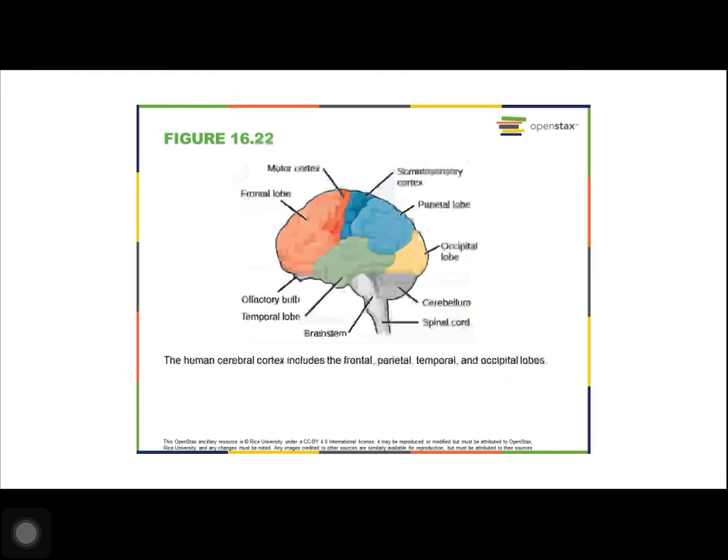The brain is part of the central nervous system contained in the cranial cavity of the skull. It includes the cerebral cortex, the limbic system, the basal ganglia, the thalamus, the hypothalamus, the cerebellum, the brainstem, and retinas.